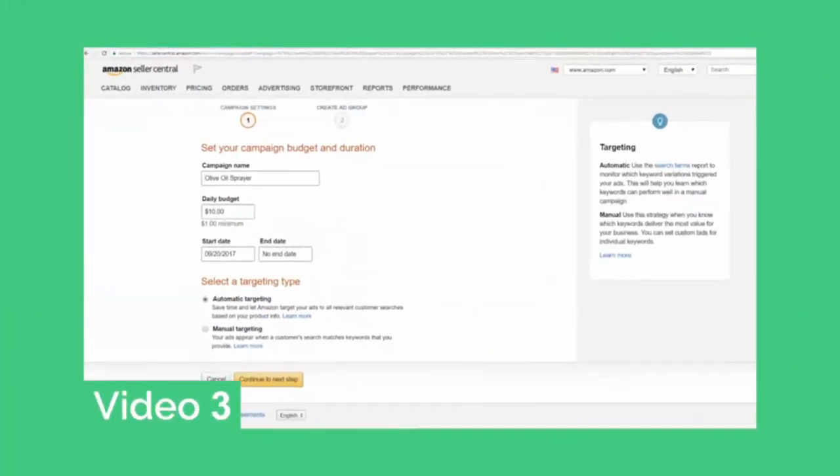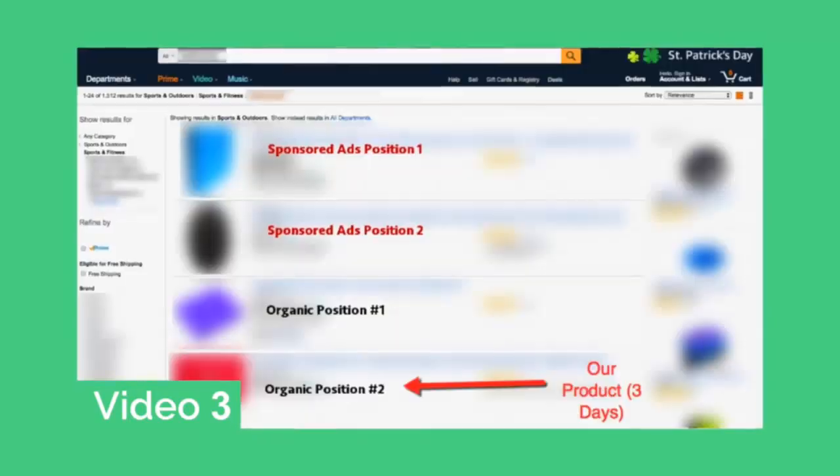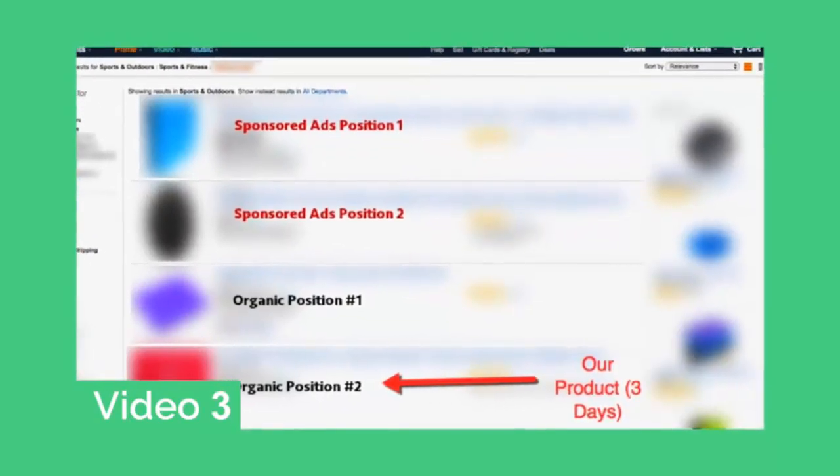In the next video we're going to show you the brand new rapid ranking system — an incredibly powerful system developed in just the past few months to take a new product just launched to the top of Amazon. This system leverages the biggest traffic sources in the world to quickly turn your brand new product on Amazon into a cash-producing asset. You can use this system again and again to grow your sales more and more, and nobody has seen this brand new process yet. You are the first to get it — so watch video 3 as soon as possible.